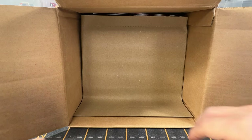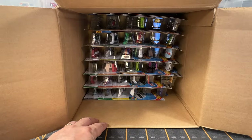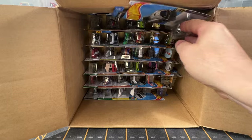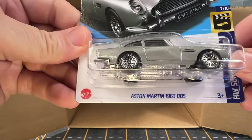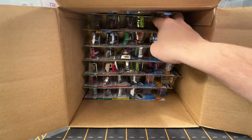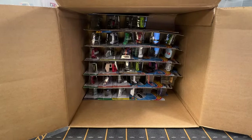So that's the first half of the case — no Treasure Hunt or Super Treasure Hunt yet. A lot of recolors so far. And we've got another Aston Martin, and we've got another Fiat Modificado.